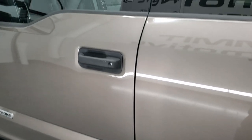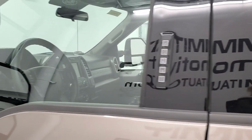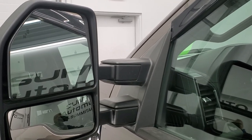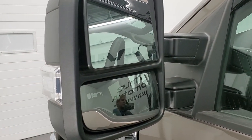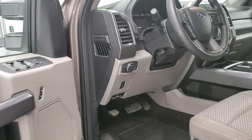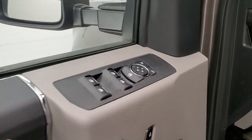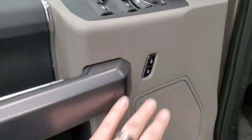Driver's side doors are in nice shape. It does have the driver's side door code entry — we do have the code for this truck. There is a link in the upper right hand part of the screen showing you how to find your 2017 to 2022 Super Duty door code on your personal truck. Blind spot monitoring, directional signals — these are power mirrors that telescope out and fold in. Power windows, power locks, power mirrors.